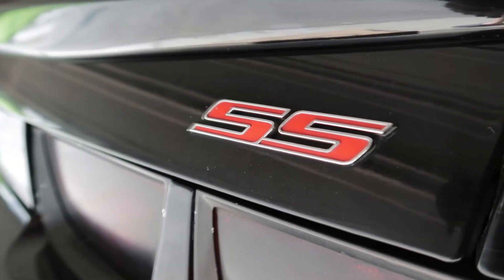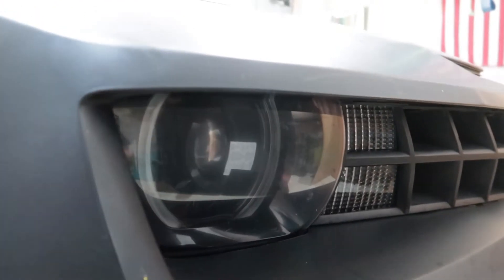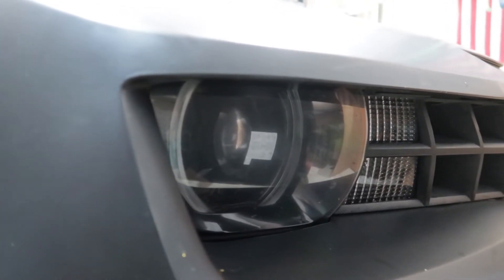Let me tell you guys about the RS package. This is the 2SS — the optioned-up model of the SS — so it has the leather seats, the Boston Acoustics audio, the sunroof, and all those options. But this one also has the RS appearance package. The factory tail lights on the RS come tinted from the factory, and we get a sweet red SS badge versus just a white one. Along with the tail lights and red badges, we get special 20-inch wheels on a staggered setup: 20x8s on the front and 20x9s on the rear. With the RS package, we also get these HID halo headlights from the factory — these are awesome headlights.